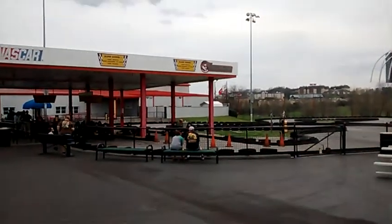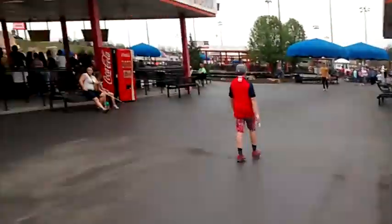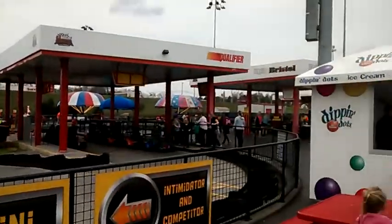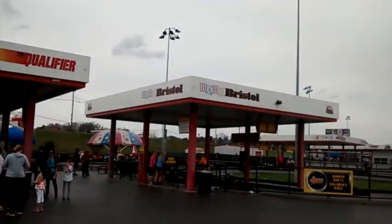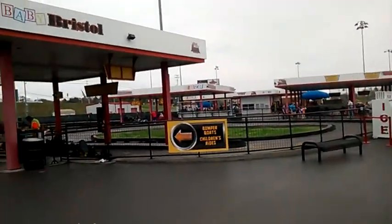Over here we have some more go-carts. The Intimidator — Dale Earnhardt. People getting on there. Some more go-carts over here. There's a total of about eight go-cart tracks here. Now a couple of them I can't ride because they're for little kids. As you can see here, baby Bristol — it's got some little kids' carts you can ride. Those are really cool.